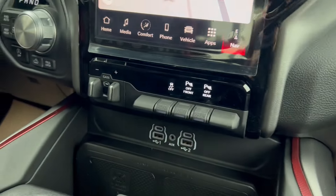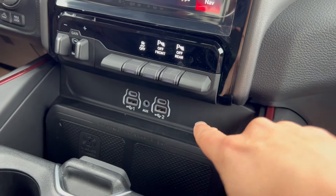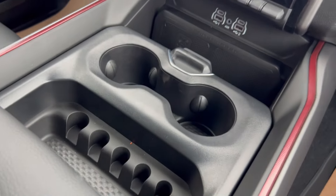Either side of the screen you also have access to your basic climate control options and audio media controls. There's also your trailer brake control, and you can toggle your park sense features on and off. Your USB port hookups, wireless charger, and plenty of storage space throughout that center console as well.